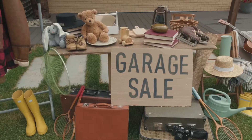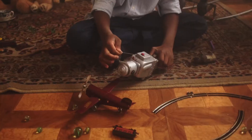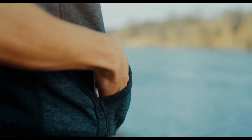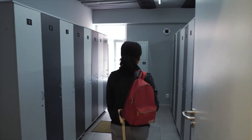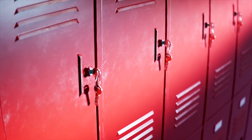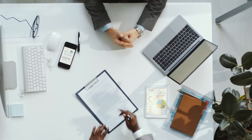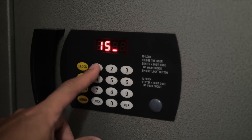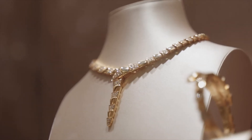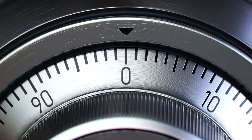We all have stuff — a lot of stuff. Some we take with us, some we don't. For less important things, we keep them in less important places. For more important things, we put them somewhere safe, like a home vault where we store important documents or jewelry.